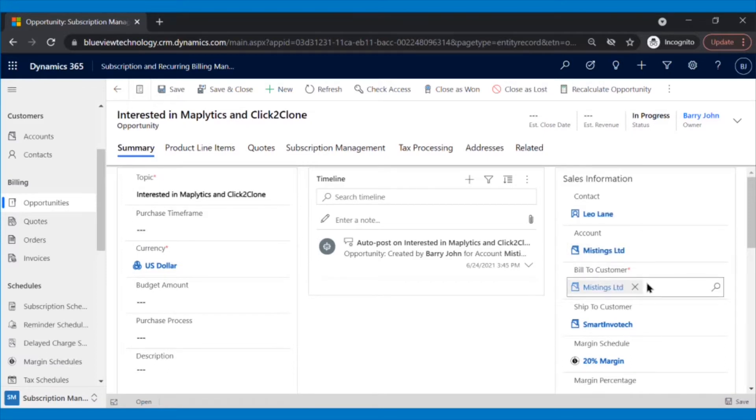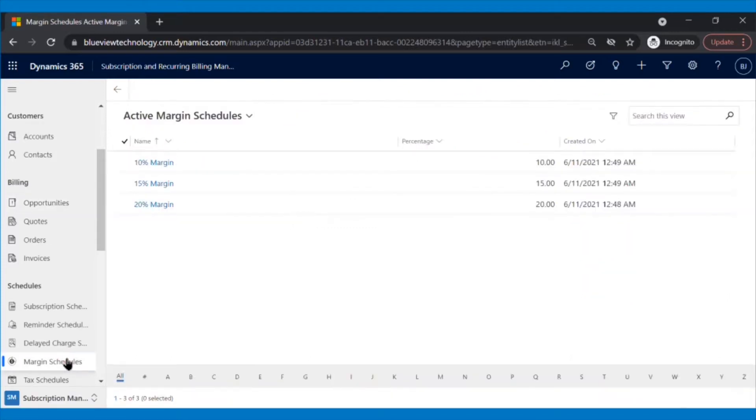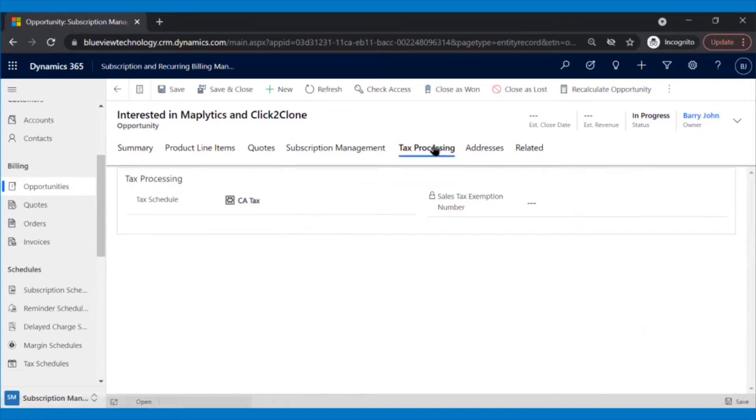Since Mistings Limited is a partner of BlueView, there might be some margin percentage agreed between both, and the same will be added here. You can find all the margin schedules, or create new ones in the margin schedule section. After adding all the required fields, Patrick will save the record. With the Subscription and Recurring Billing Management app, you also have the option to add tax schedules. If you have a sales tax exemption number, you can add the same here.